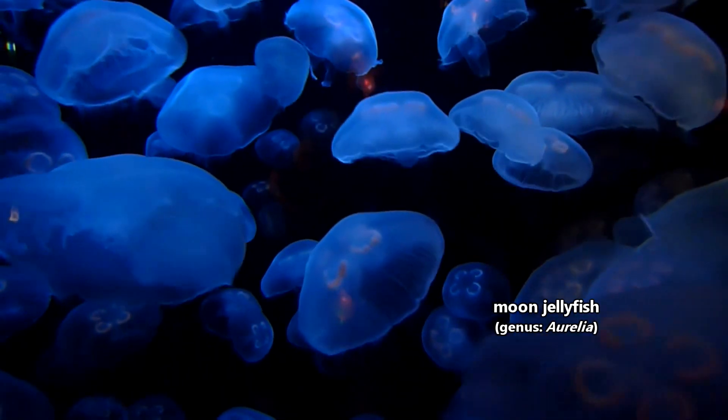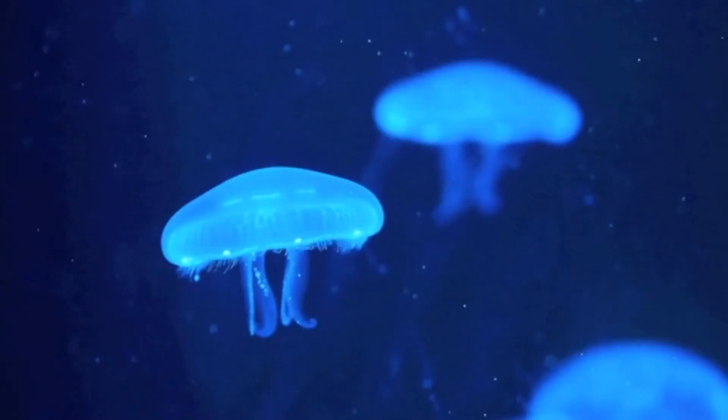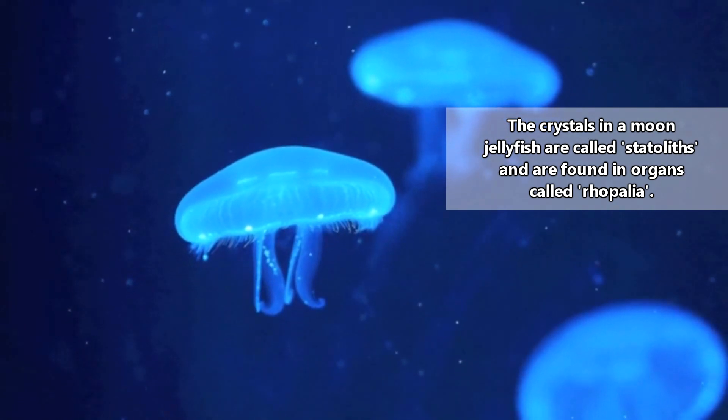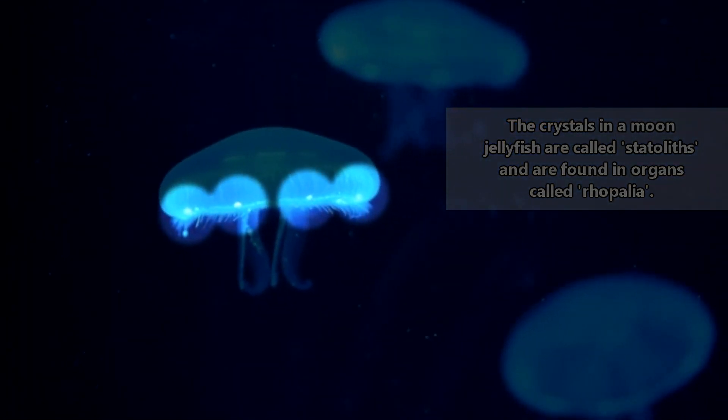The name moon jellyfish is appropriate considering these cnidarians have been to space. They were sent to space as an experiment. Moon jellyfish have crystals in their bodies made of calcium sulfate, which helps them determine their orientation in the water based on gravity. Humans have a similar crystal in their ears, which helps us determine the tilt of our head as well as our forward motion.